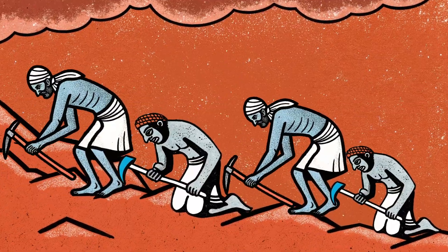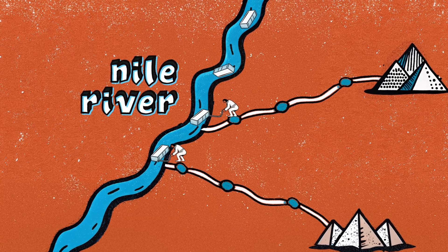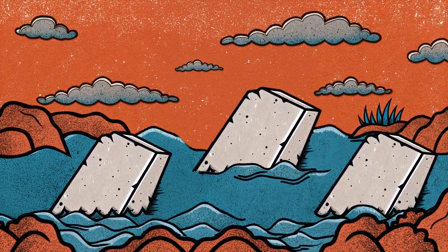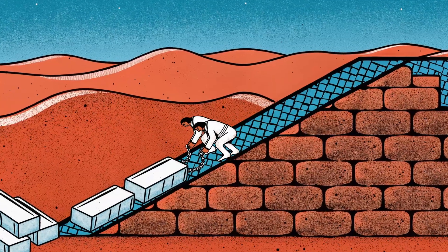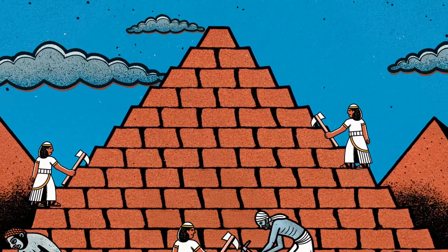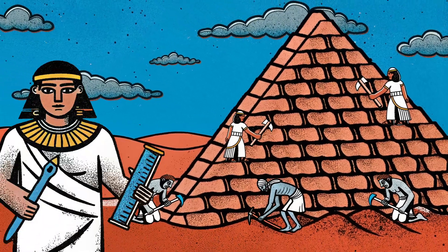The stones used were obtained from quarries near Giza. It is thought that the large blocks were transported via the Nile River. During the flood seasons, the stones were brought closer to the construction site by river and then placed into position with the help of ramps. The construction was mostly carried out by regular workers, but the most skilled stonemasons and engineers also participated in the project.